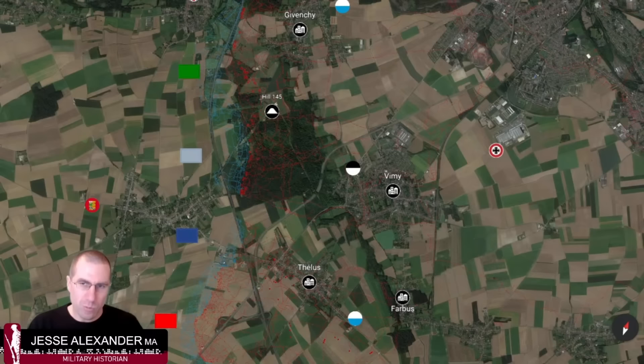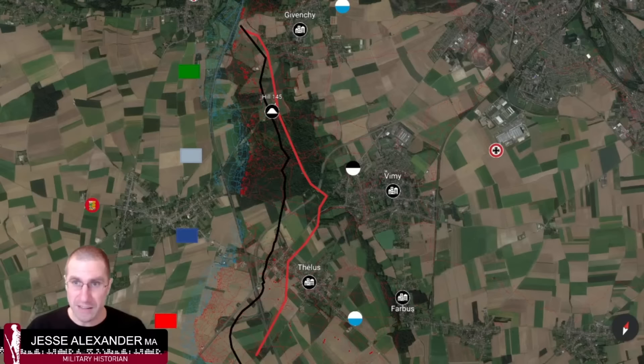The planned objective lines come in the form of colored lines. The first objective is the black line, to be taken very early in the morning — the assault starts around 5:30. Once secure, troops move on to the red line, which includes Hill 145 where the monument stands today. The next two phases are more limited to the southern sector: the blue line and the brown line cover the shallower part of the ridge, and not all divisions would be involved in taking those.